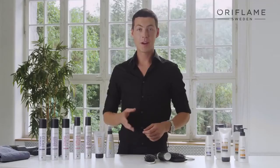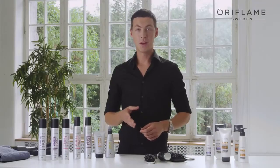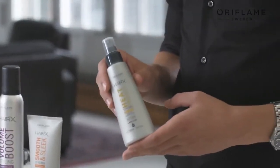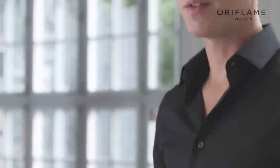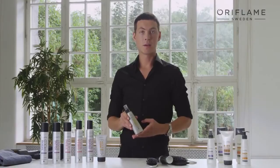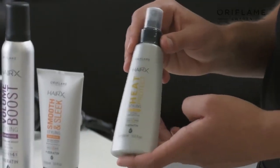The first step is to protect your hair. After preparing your hair with HairX shampoo and conditioner, it's important that you protect your hair from the heat from the styling tools that you're going to be using. The heat-protecting leave-in spray is moisturizing and protects your hair up to 230 degrees. You just spray it onto damp hair, comb through and leave it in the hair.